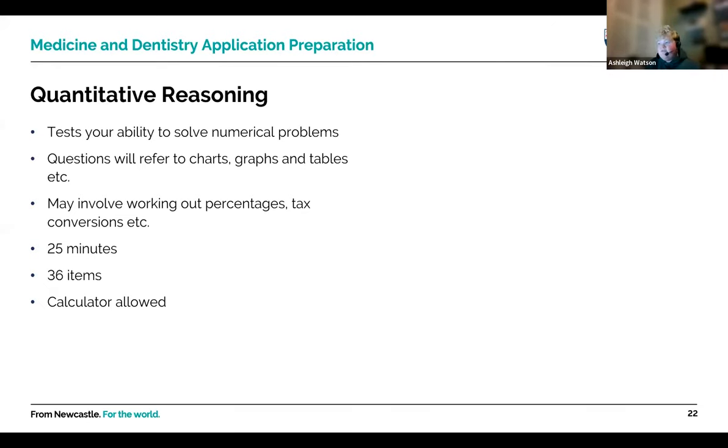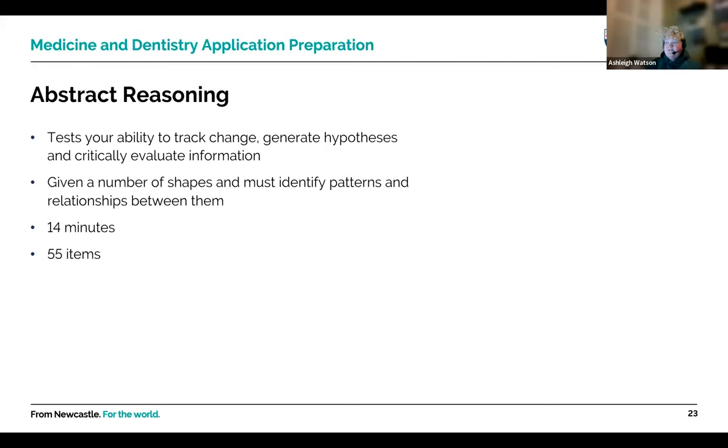Abstract Reasoning tests your ability to identify patterns and relationships between shapes, track change and generate hypotheses. You get 55 items in only 14 minutes — very quick-fire. It's quite different from school questions, so it's well worth familiarising yourself with what tends to come up. The more practice questions you do, the more you'll notice UCAT repeats certain types of patterns.